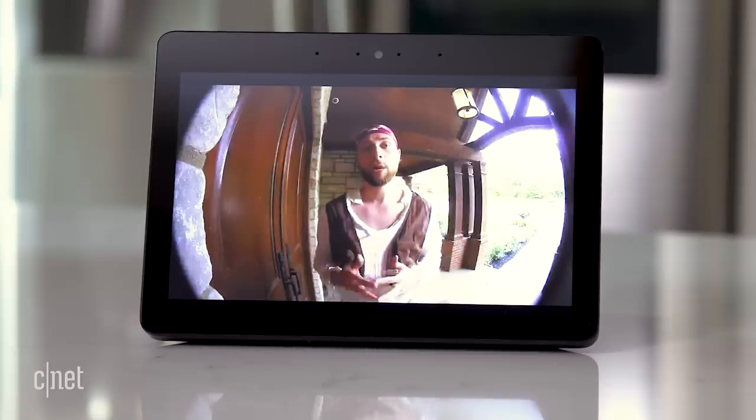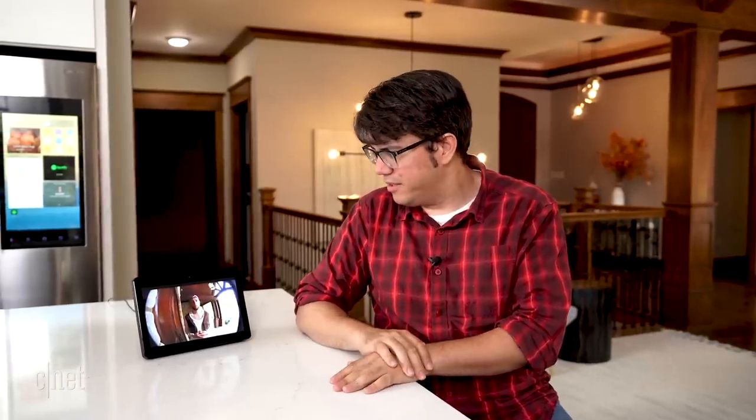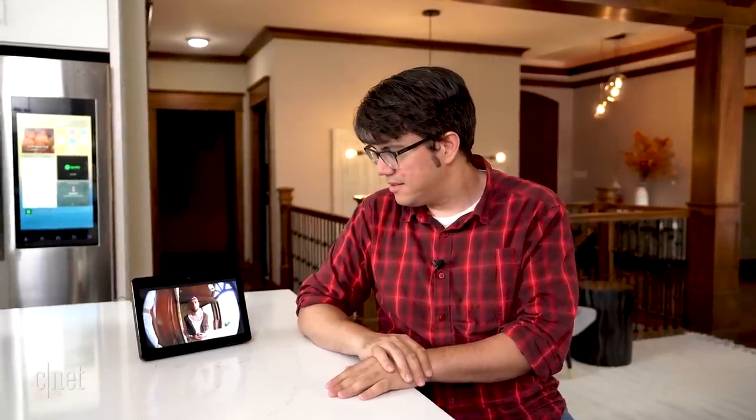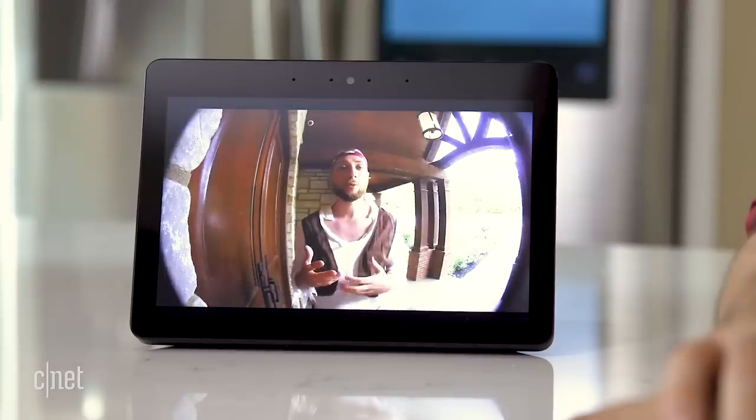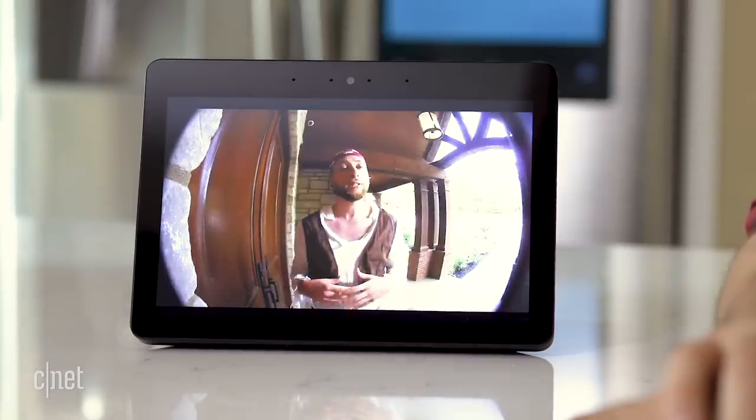Needless to say, these moves have seriously troubled privacy groups that are worried about the risk of a burgeoning surveillance state. So between the two cameras, Google is still trying to work out its connectivity kinks, while Ring is still trying to decide where it wants to draw the line on privacy issues. You pick your poison.